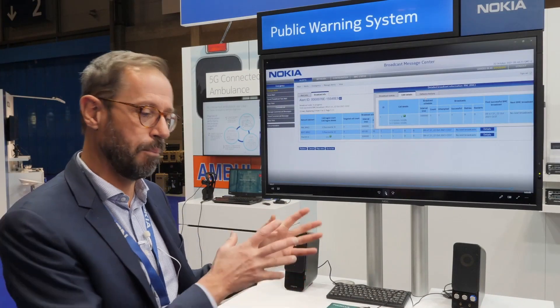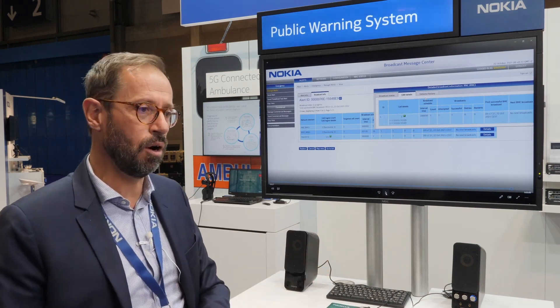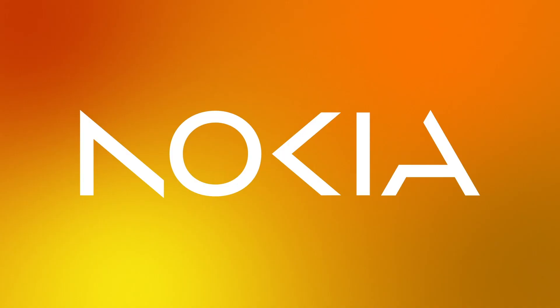That's what we are offering basically to both governments and communication service providers to help implement this system in their country.